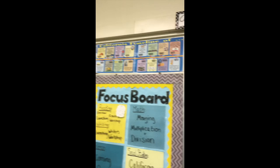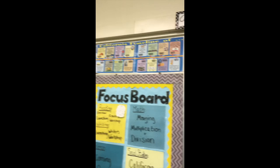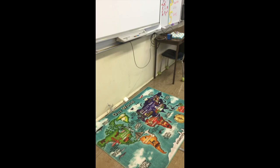Our schedule, depth and complexity icons, a brand new smart board, our rug from Costco — and then this is the big sweep. First day of school done!